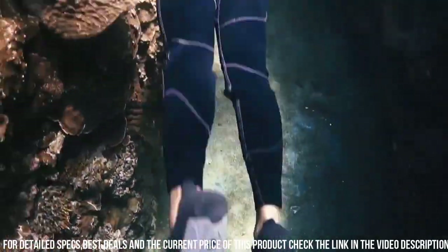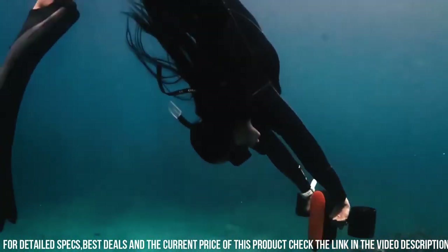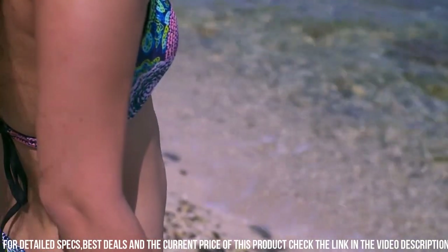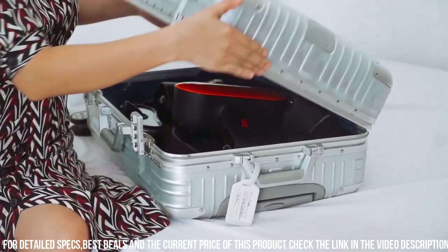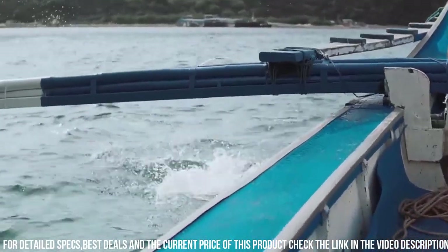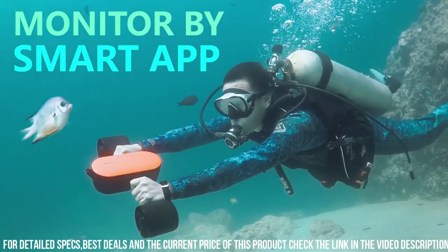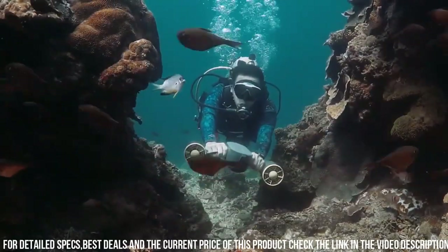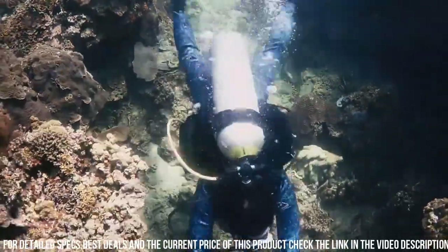The S2 is also designed for user convenience and comfort. The scooter has a lightweight and compact design, making it easy to transport and store. It also has intuitive controls, which allow you to easily adjust the speed and direction of the scooter. Another great feature of the S2 is its versatility. The scooter is perfect for a wide range of underwater activities, including snorkeling and scuba diving.